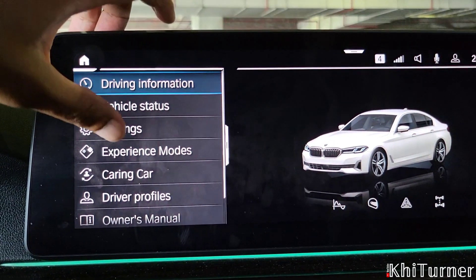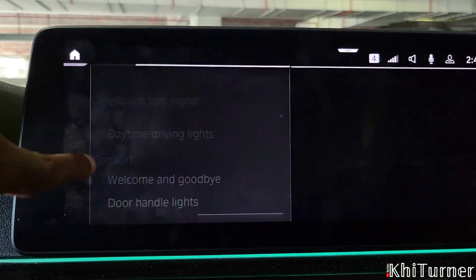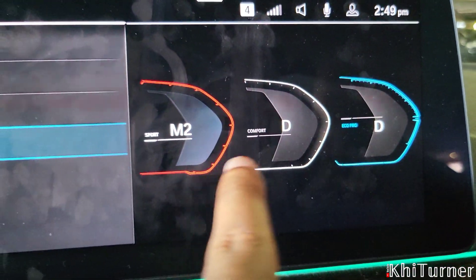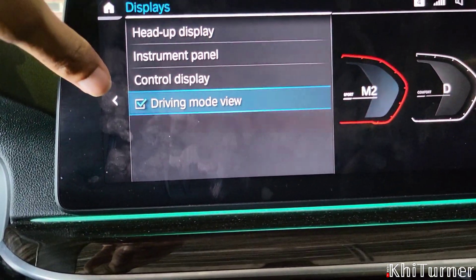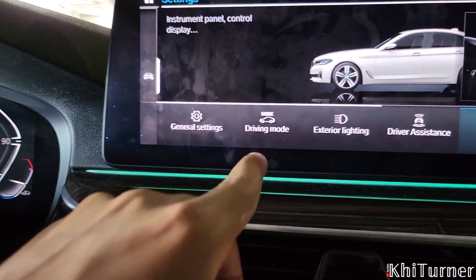In settings, you got all these different things. Exterior light is actually really cool — you can control how many times it beeps and things like that. All the general stuff you can see in here. If you want to change the style of the driving display, you can do that. Heads-up display — you can control all that from there. And even the ambient lights, you can also control those as well.